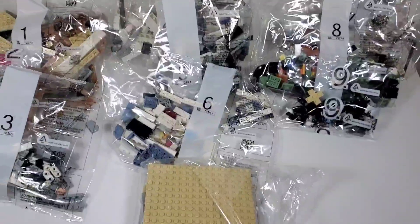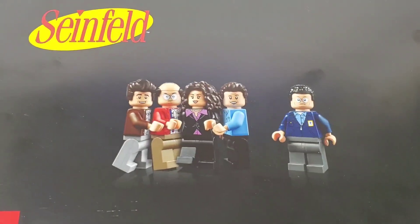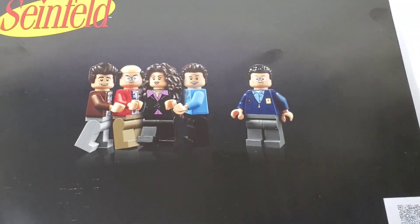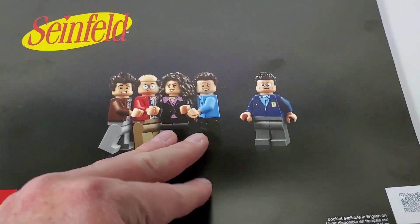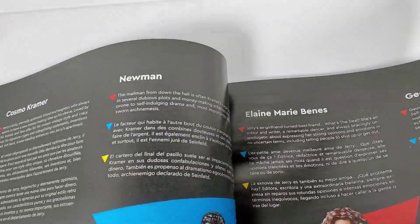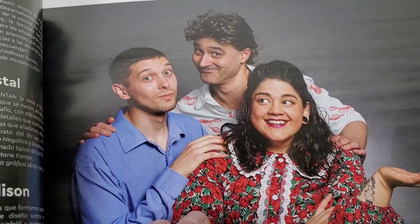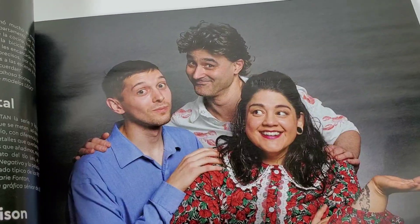We also have this bag here which is pretty cool - it's an unmarked bag but these are the big huge platform pieces for the floor, and we also have the little structures for the lights that go on the top, those little girder things. The instruction book is pretty funny on the cover - you can see that everybody's staying away from Newman, which is pretty funny. Inside it talks about the different characters, and in different languages. This is the designer, just talking about how he puts it together, and I think these three are part of the design team.